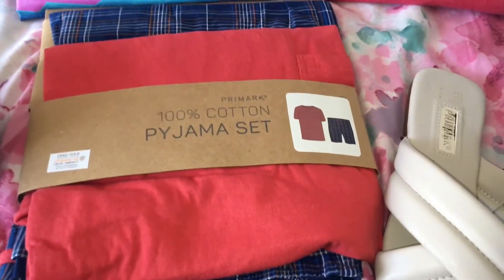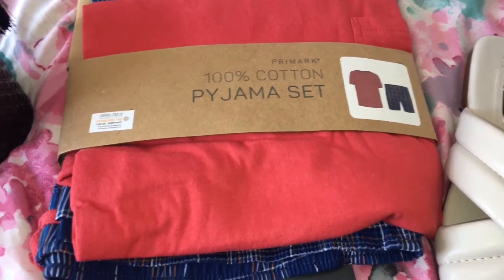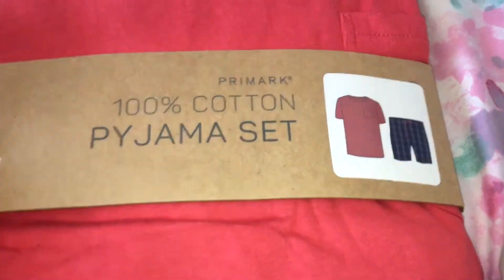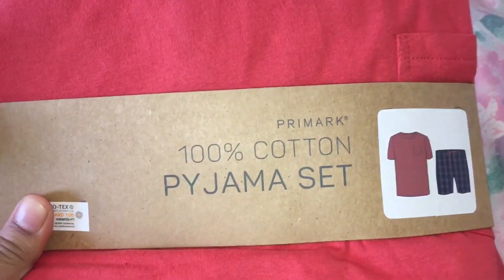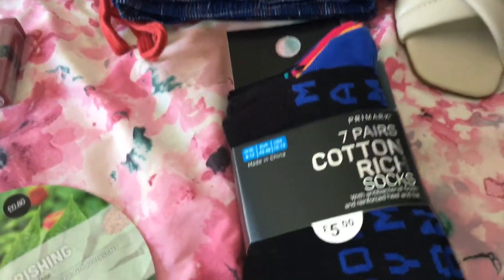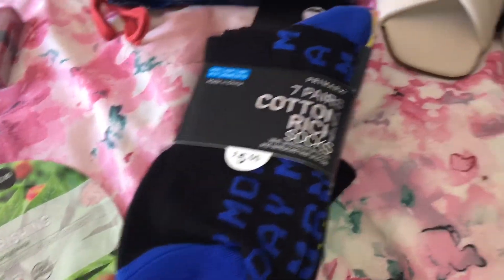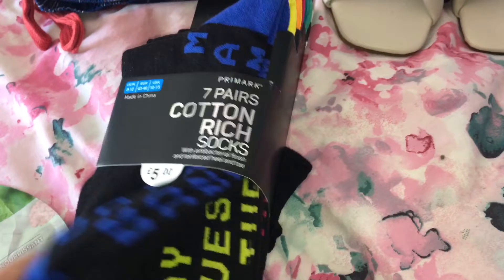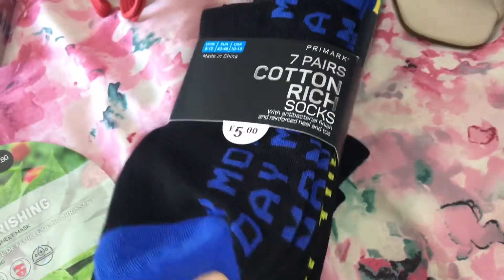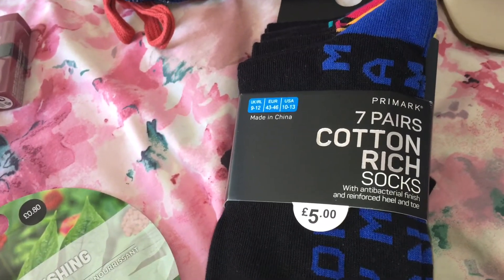He also needed some new pajamas and I thought these were really nice — they were nine pounds and it's a shorts and short-sleeve t-shirt set, 100% cotton. Then I also picked him up some socks — I got the days of the week ones, and this pack was five pounds with seven pairs included.